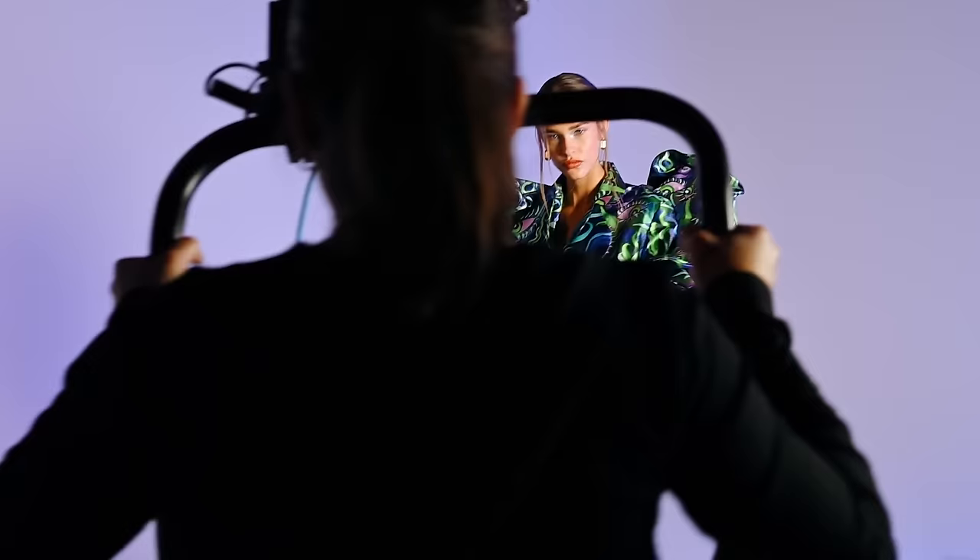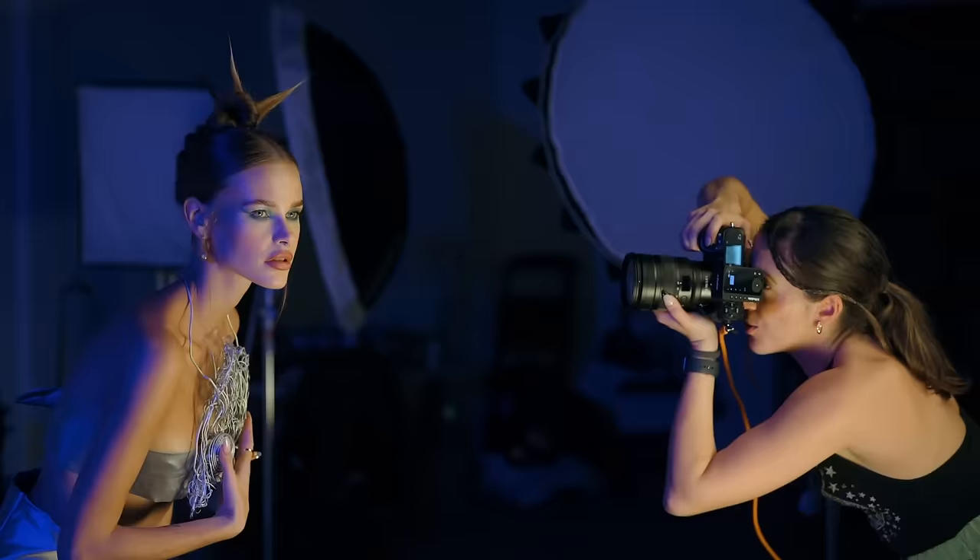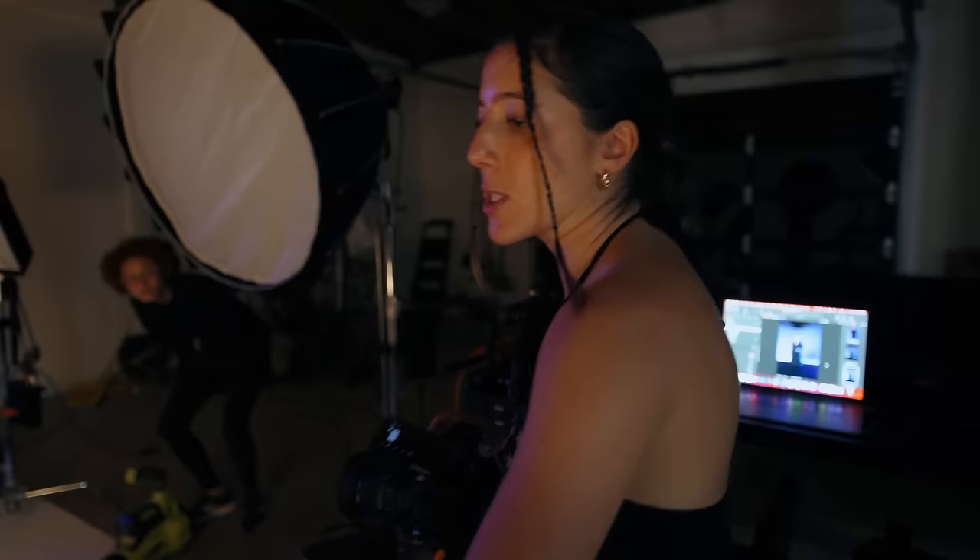Nikon challenged me to shoot, edit and deliver an editorial shoot in eight days using their Nikon Z8. The guideline was to create something that feels authentic to me, so come with me as I document my journey and share the final results.